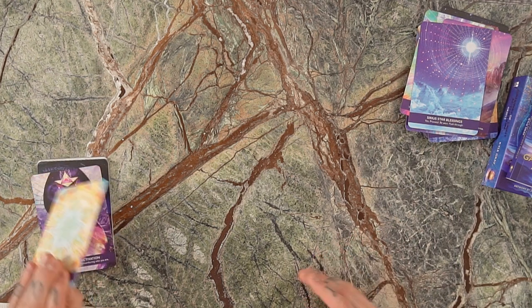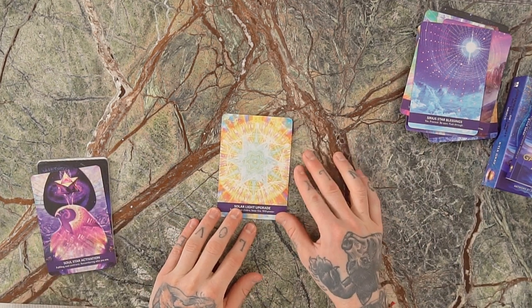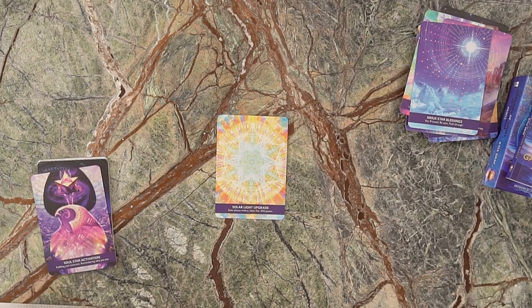We have the Solar Light Upgrade, which is the Solar Plexus Chakra — known as Manipura, meaning "the lustrous gem." It's the fire center of the body, like the sun of your being. Our inner fire is here to warm us, not burn us. Whenever this card shows up, it's about tuning into our willpower without allowing it to be so forceful that we end up burnt out in the process — an upgrade that gives us deeper awareness of our inner fire.